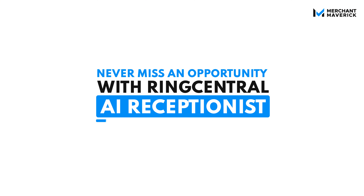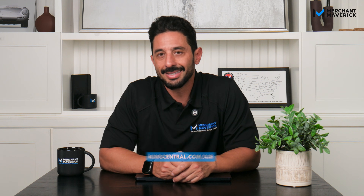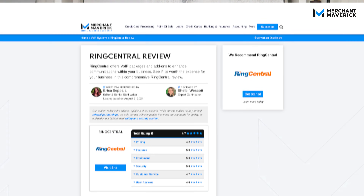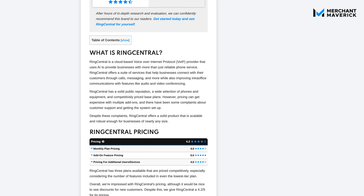If you're ready to turn missed calls into new customers, modernize your phone system, and save your team hours every week, RingCentral AI Receptionist makes it easy. No code, no extra apps, just smarter calls and happier customers from day one. To learn more and to get started, visit ringcentral.com/air. You can also check out our full RingCentral review linked in the description below to learn more about the features and benefits of RingCentral's business phone system and why it's a favorite here at Merchant Maverick. Thanks for watching this video and I'll see you in the next one.